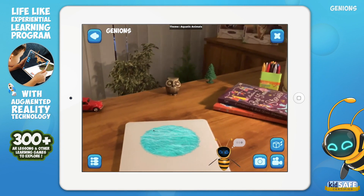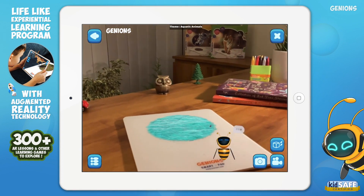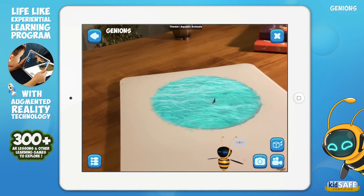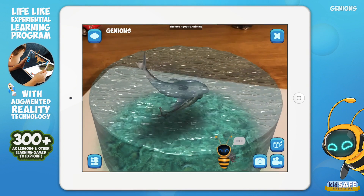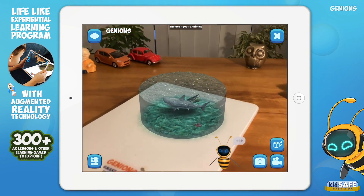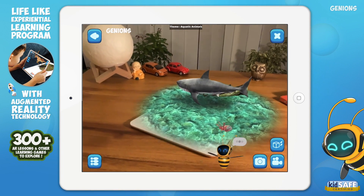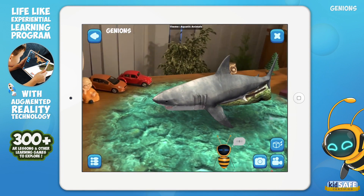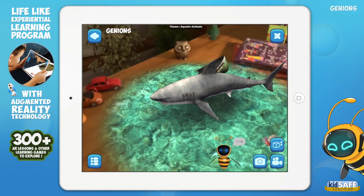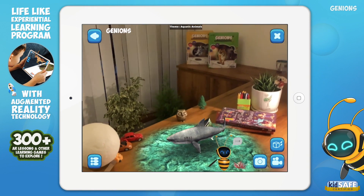Down in the ocean there was a shark — with a chomp chomp here and a chomp chomp there, here a chomp, there a chomp, everywhere chomp chomp. Do you know which is the largest fish in the sea? It is the shark. Come and let's meet the shark. But remember to be quiet and still, as the shark can feel your movement.